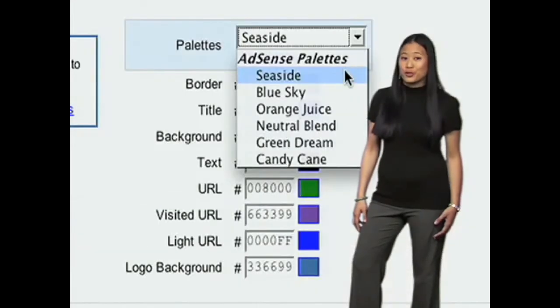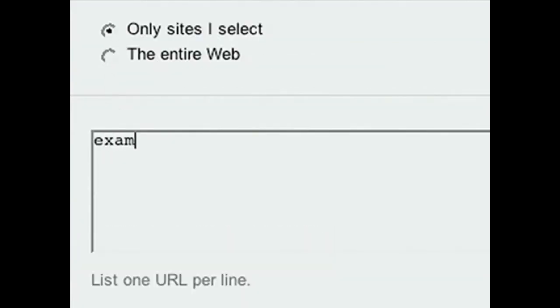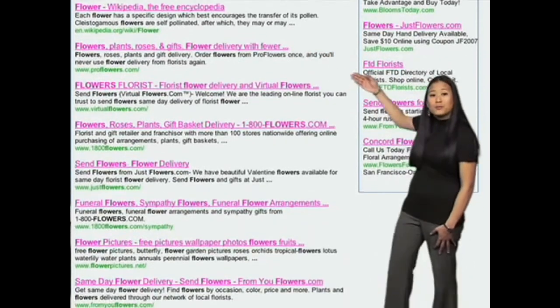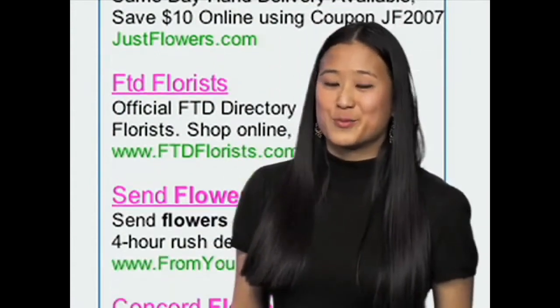AdSense for Search now offers you more customization than ever before. Not only do you have control over the look and feel of your search results, you now have full control over what's being searched. Along with relevant search results, Google will deliver relevant ads targeted to what your users are looking for, so you can earn revenue while still providing a positive search experience on your own site.